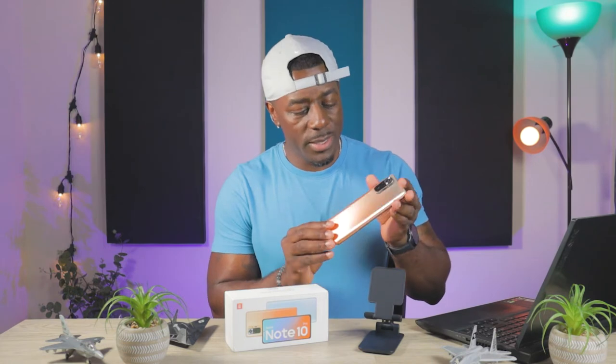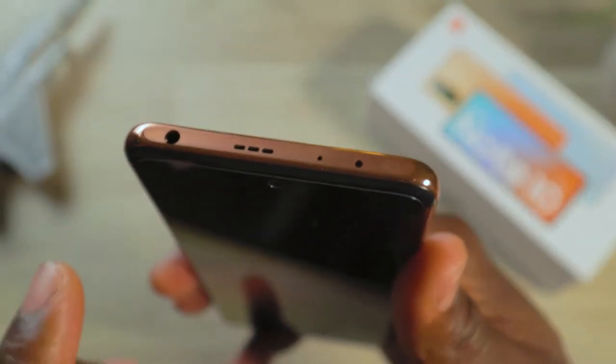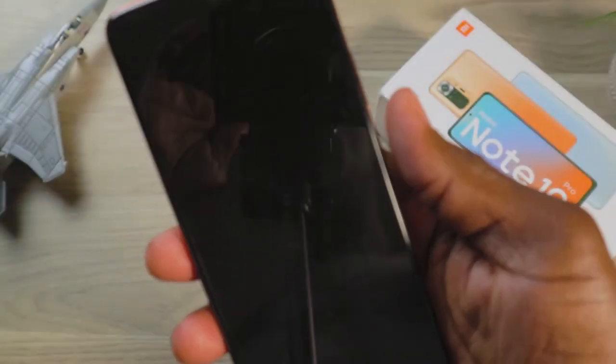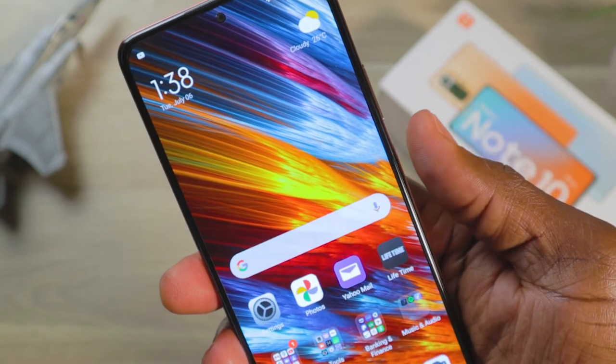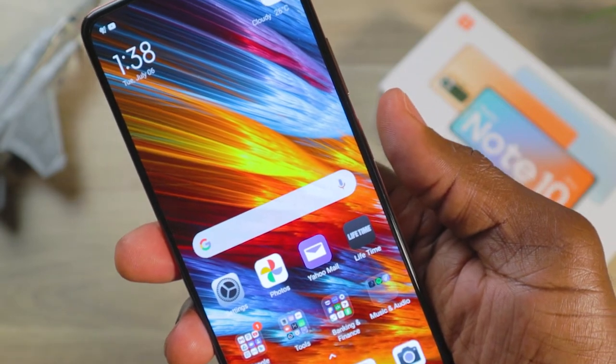This phone comes in three colors: the gradient bronze that I have, glacier blue, and onyx gray. Some people might say the bronze looks rose goldish or pink, but it looks bronze to me. It has a top-mounted 3.5mm headphone jack and a side-mounted fingerprint sensor. You can set that fingerprint sensor to activate by touch or by press — I have it set to press because touch sometimes locks the phone accidentally.